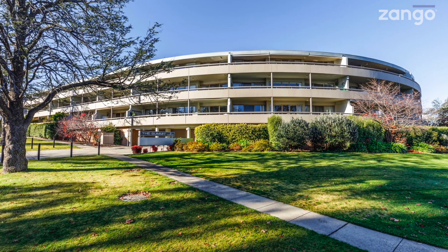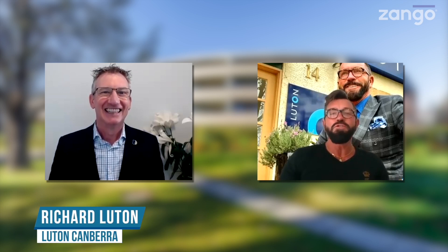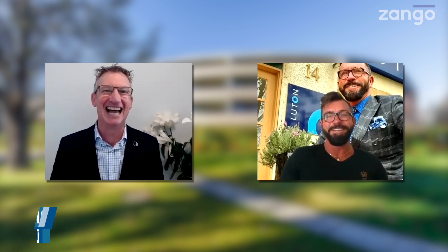Number 2 Currie Street is the address and no, you are not seeing double. Right now we welcome for the first time to our Zango videos, the wonderful Richard Luton. Good morning Cam, you get two for the price of one today. Absolutely, we've got the casual friendly version up front talking and then the very stylish and dashing version up back.